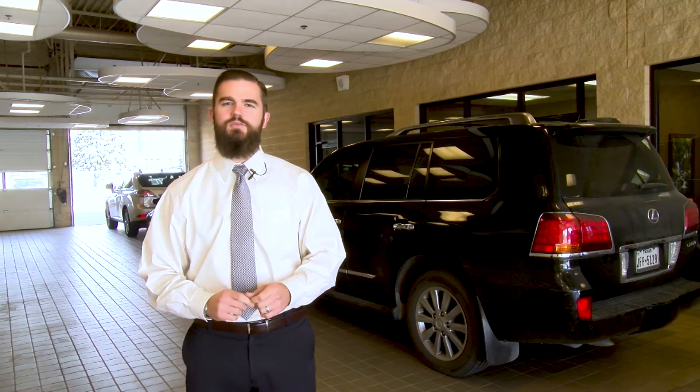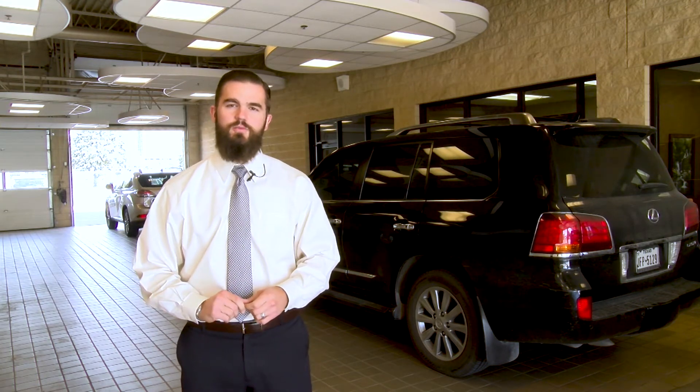Hello, my name is Patrick Basin. I'm the Assistant Service Manager for the Alderson Auto Group here in Lubbock, Texas. I'm here to talk to you about the complimentary maintenance on your brand new Lexus vehicle.